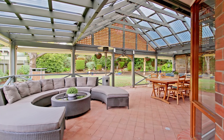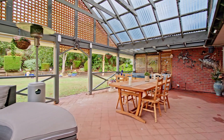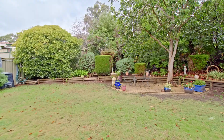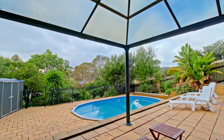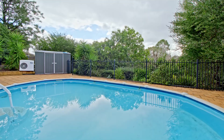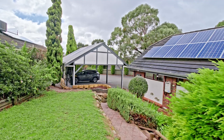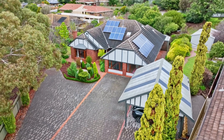Step out to an all-weather alfresco area where you can entertain in the resort-style yard. Just wander through this beautiful garden until you get to the in-ground pool — sit back, relax and unwind. There's loads of space for everyone. There's undercover parking for three cars plus ample room for the boat, caravan and even that trailer.